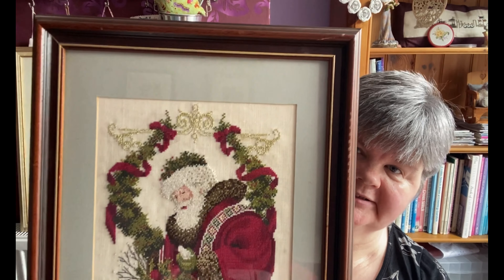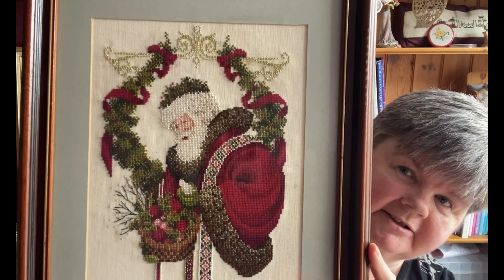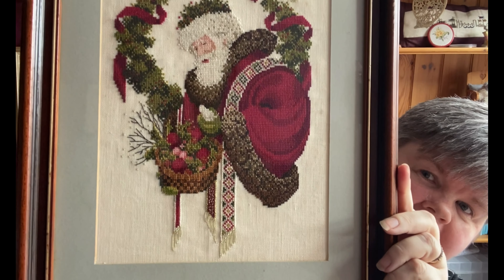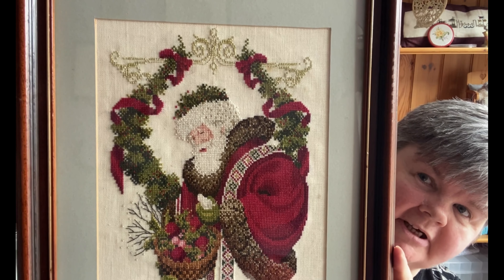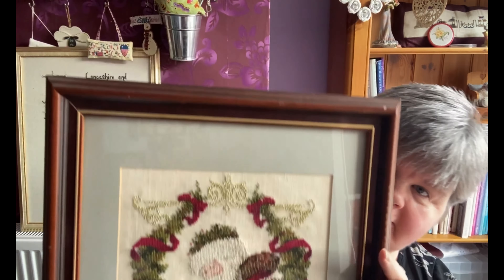My next one is another old one — Gift of Peace, stitched on a piece of 32-count linen using all the Caron/Colorfast threads. This one's been done for quite some time as well; these all hang in my living room usually. This one has to be one of my favourites.